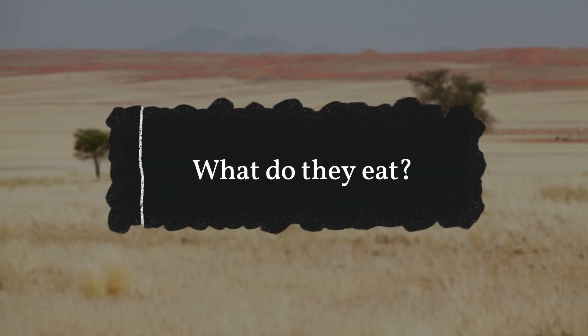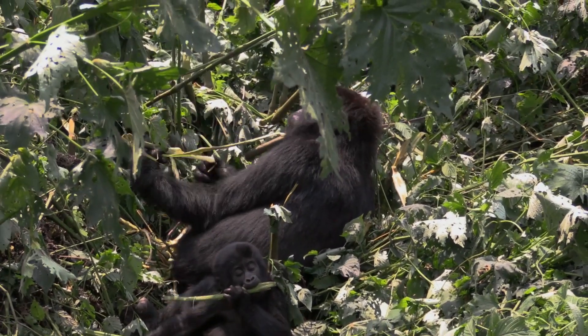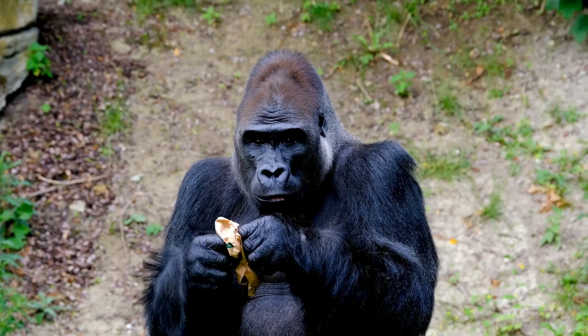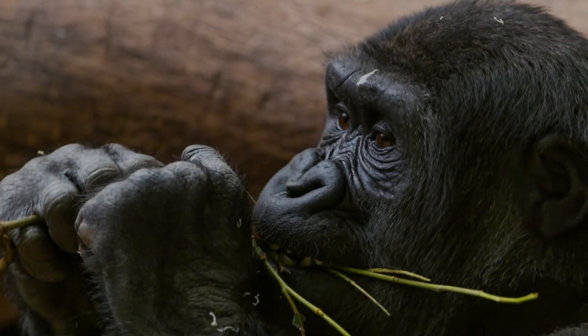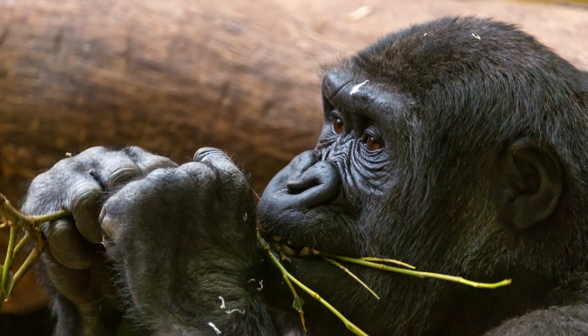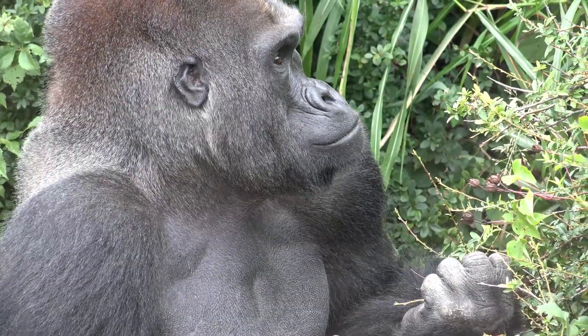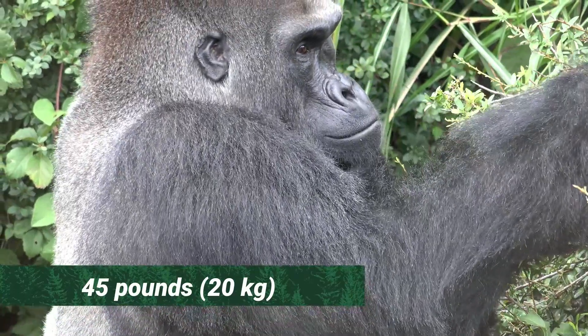What do they eat? Gorillas eat only plants. Vines, leaves, stems, shoots, and roots make up their diet. Fruit is also consumed by western lowland gorillas. Gorillas will occasionally consume invertebrates found among the plants they eat. A mature male gorilla can consume up to 45 pounds of vegetation per day.